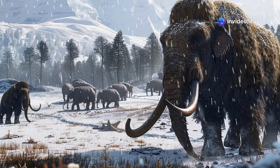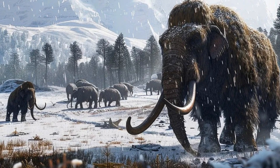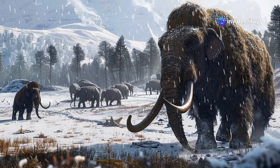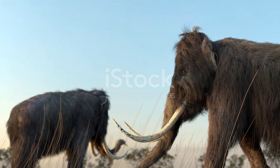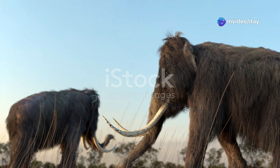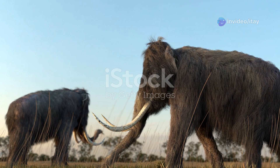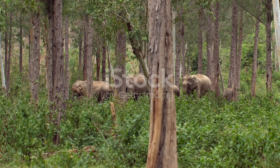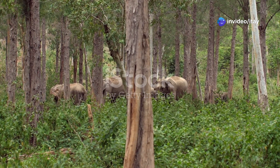To establish a sustainable wild population, we'd need at least 100 genetically diverse individuals. Without this genetic diversity, inbreeding could lead to genetic disorders and early extinction. Another challenge is that the closest living relative to the mammoth is the Asian elephant. To recreate mammoths, scientists would need to use Asian elephants as surrogates. Currently, there are about 50,000 wild Asian elephants, down from 100,000 at the start of the 20th century. This shrinking population makes the process even more complicated.